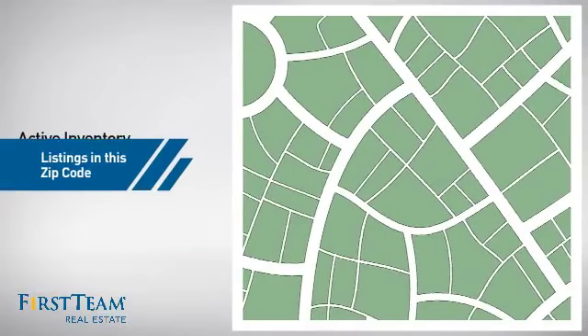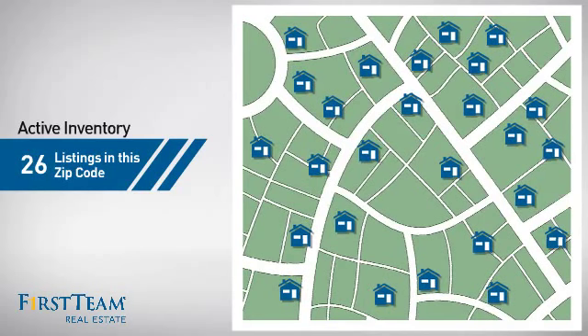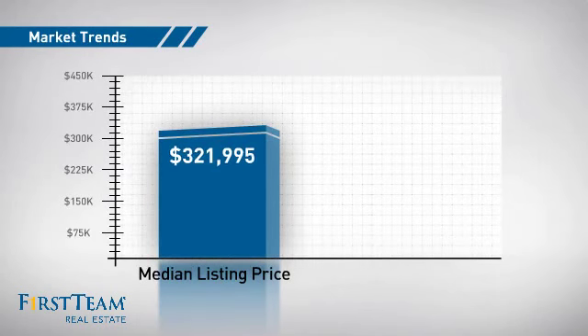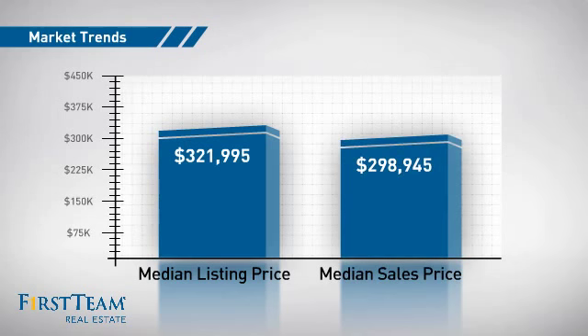Wondering how it stacks up against the competition? There are now just over 25 homes on the market within this zip code, with a median list price of just under $325,000 and a median sale price of just under $300,000.